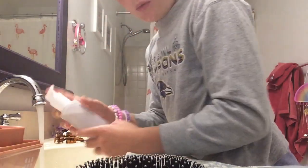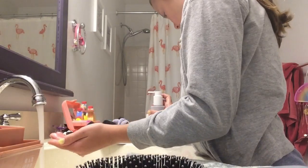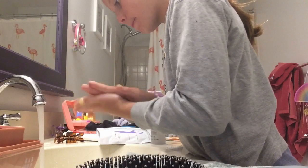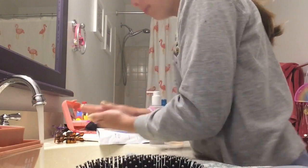Now I need one squirt or two squirts. I'm going to stretch it through. Sometimes it hurts.